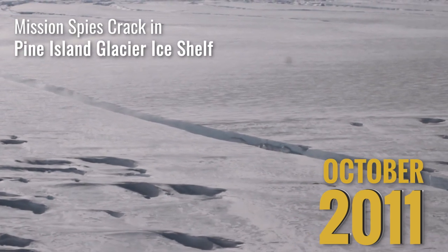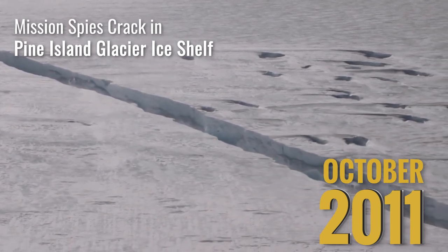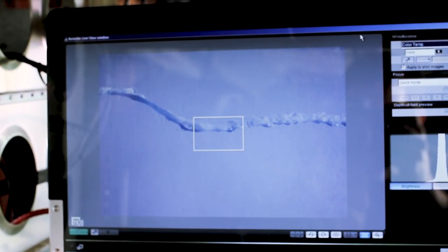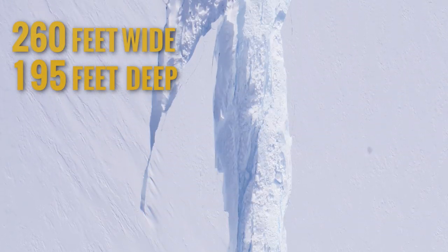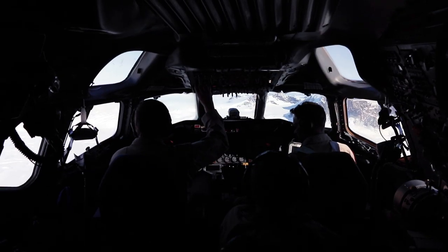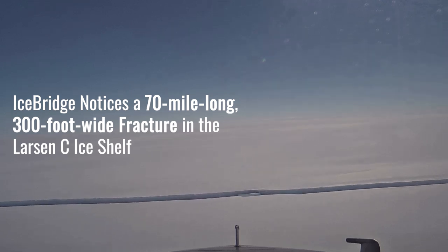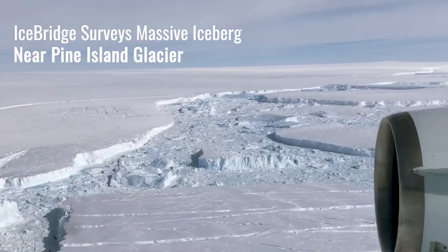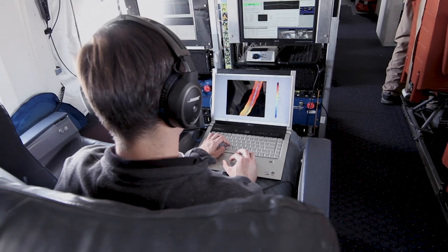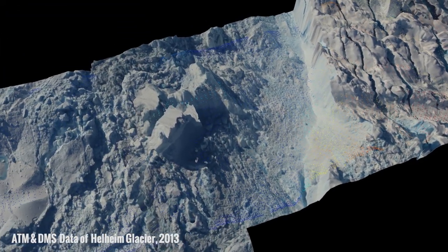In 2011, NASA scientists discovered a 19-mile-long crack across the Pine Island Glacier, one of the fastest retreating glaciers in Antarctica. The crack measured 260 feet wide and 195 feet deep when it was observed. Throughout the mission, IceBridge was able to map rifts in ice shelves prior to major calving events. And while these events are part of a natural cycle, IceBridge's observations helped scientists better record the changes in calving frequency and model how they may be related to a thinning ice shelf.